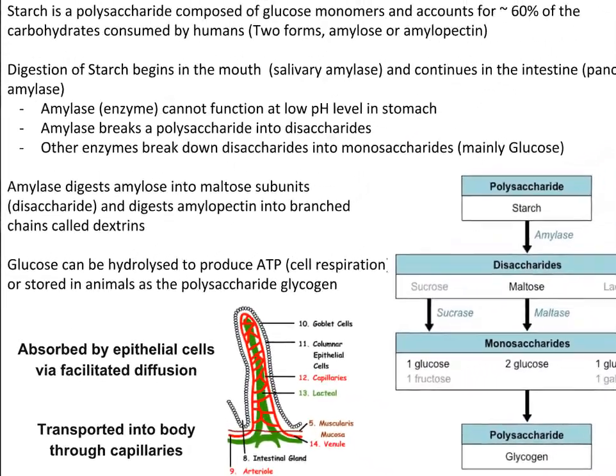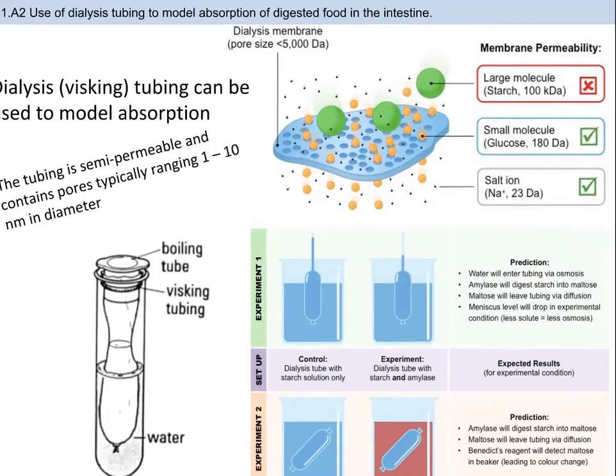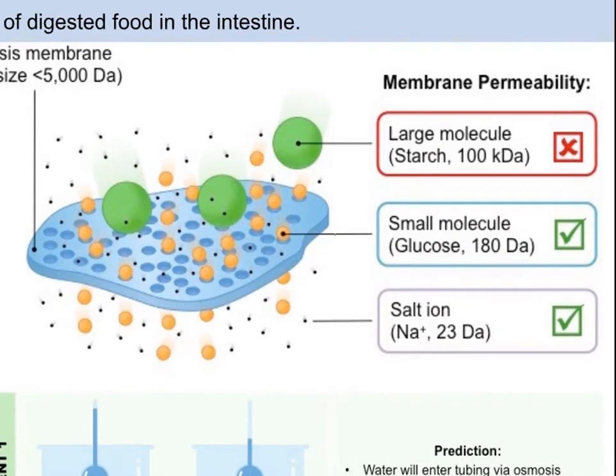In summary, most food is solid and in the form of large complex molecules which are insoluble and chemically inert, so not readily usable. One application of this topic is to model digestion using visking tubing, also called dialysis tubing. A core function of the digestive system is to break down large molecules into smaller subunits that can be absorbed by cells. Cell membranes, like epithelial cells, are impermeable to large molecules like polysaccharides or polypeptides, unless transport is facilitated by proteins. The size-specific permeability of cell membranes can be modeled using dialysis tubing.